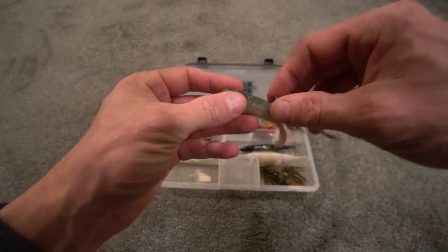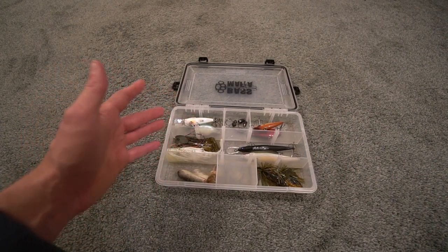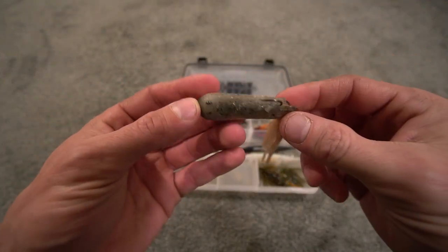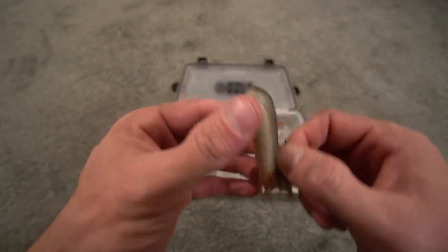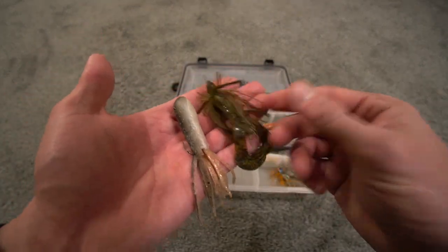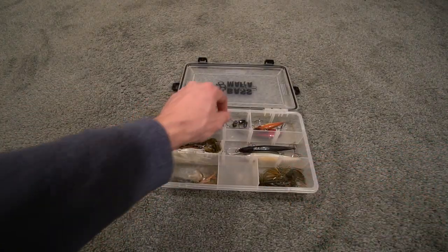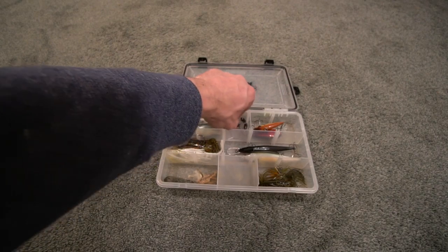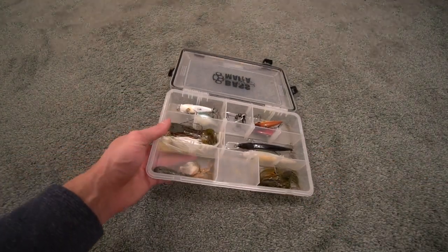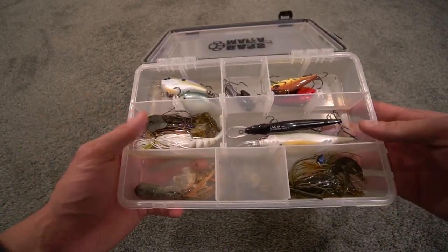One thing that catches pike more than anything in my experience is a bottom bait. Whether that's a tube — this is an Extreme Bass Tackle Great Lakes Perch and it's absolutely destroyed — whether that's a tube, a finesse jig (I've caught a lot of big pike on a jig), or something like a Texas rig or a ned rig. All these baits are going to catch you pike.